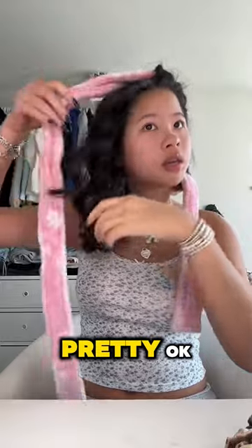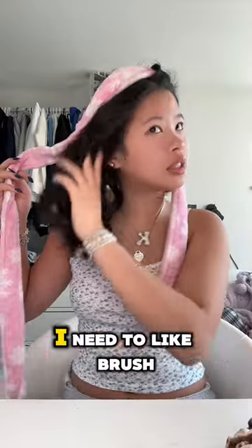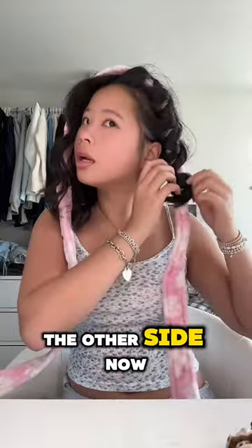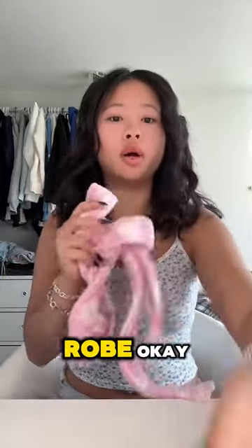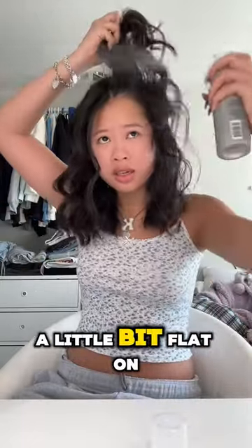Oh my gosh, it's so pretty! Okay, this is one side — it's actually really cute. Obviously I need to brush it out and fix it a bit, but I'm gonna take out the other side now. These are really cute! Also, I didn't have those things you put in your hair, so I literally used a robe.